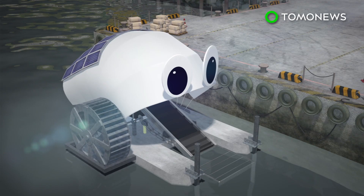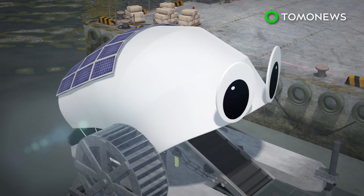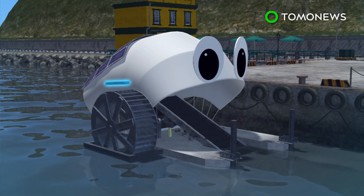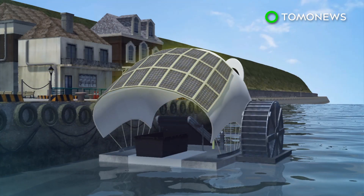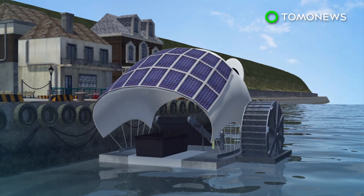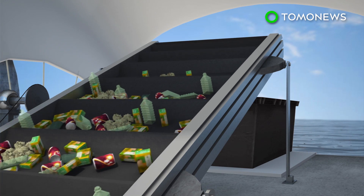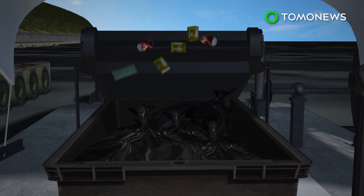Mr. Trash Wheel is a solar and hydro-powered trash disposer installed in Baltimore's Inner Harbor. The wheel is powered by either the current of the Jones Falls River or by solar panels when the current is slow. The wheel drives the conveyor belt, which carries trash from the river and empties it into a dumpster.